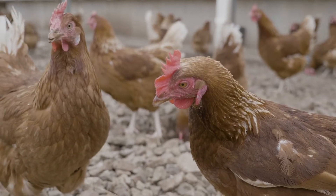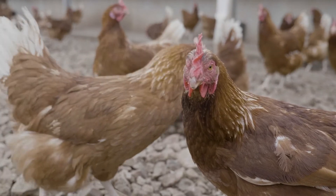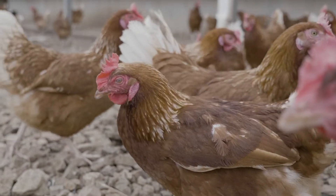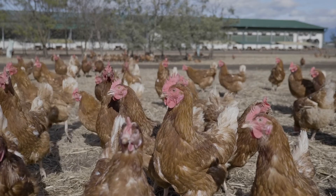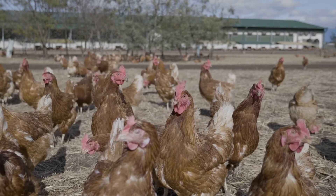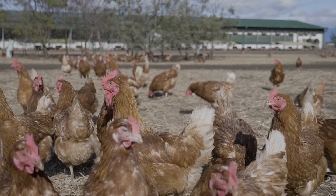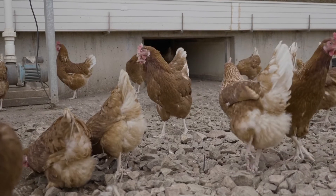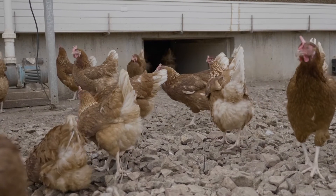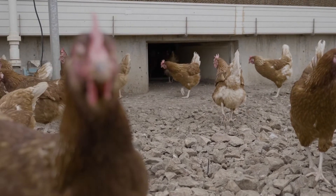Despite this, hens infected with SE can appear completely normal, displaying no sick bird signs. This makes SE difficult to detect in the flock and more dangerous to consumers, as it can't be washed off the surface of the egg like other types of salmonella. SE is also better at surviving in the hens' environment than other salmonellas, so it's harder to kill and more likely to cause illness in humans.